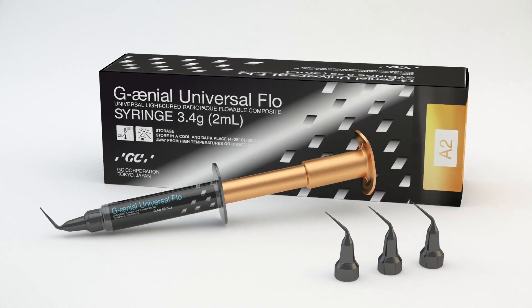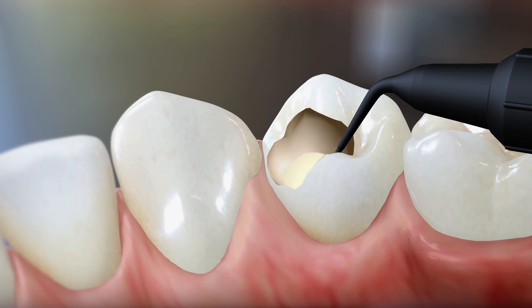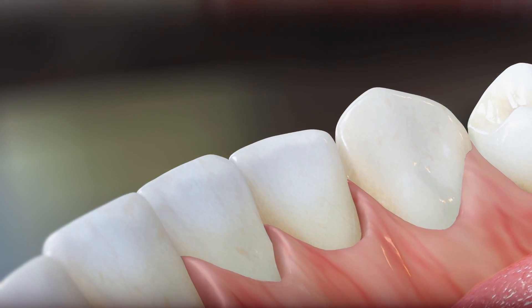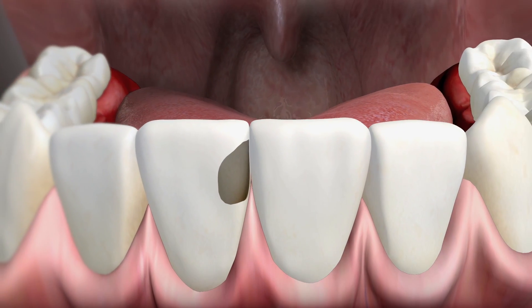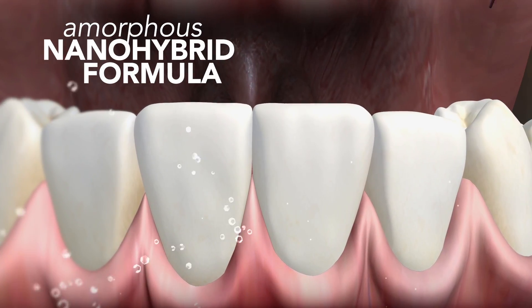Imagine a flowable composite strong and viscous enough to use on posterior restorations, with the superior aesthetics you need for anterior restorations. GC America's award-winning Genial Universal Flow is the first truly universal injectable composite that utilizes a groundbreaking amorphous nano-hybrid formula.